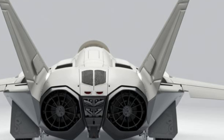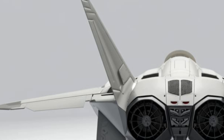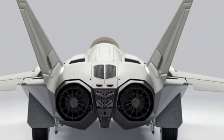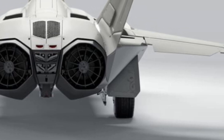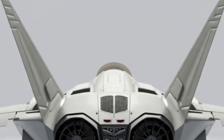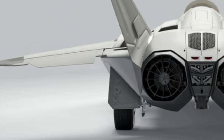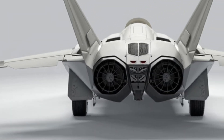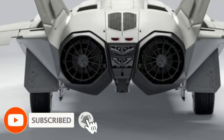Welcome back to the channel J Car Mania. The 2025 model of the F-22 Raptor marks a monumental leap in stealth fighter technology, blending legacy dominance with cutting-edge upgrades that solidify its place as the world's premier air superiority aircraft. Originally introduced in the early 2000s, the F-22 was already ahead of its time, but the 2025 version pushes the envelope even further, incorporating new technology designed to meet the demands of modern warfare and the rapidly evolving global threat landscape.